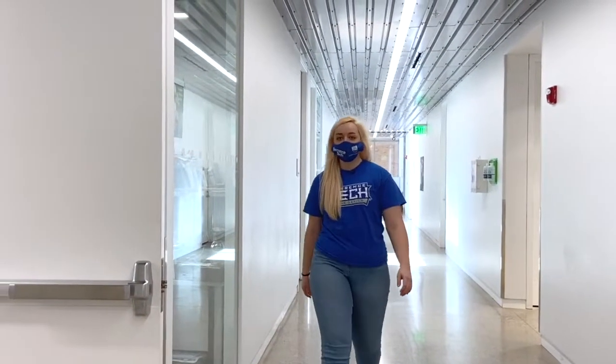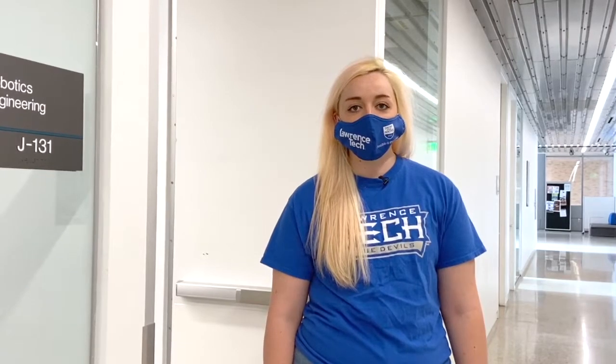Hi, my name is Dori Coggin and I'm a senior in robotics engineering. I picked robotics engineering because it really is just the perfect combination of mechanical, electrical, and computer engineering here on campus. I'd love to take you on a tour of our two labs today. Let's get started.